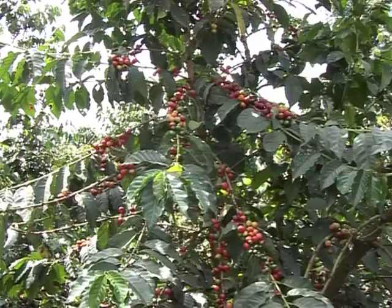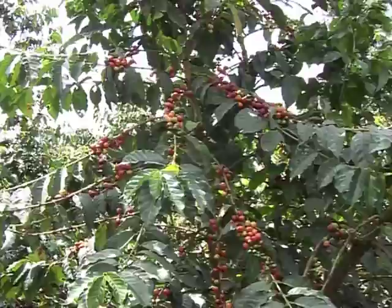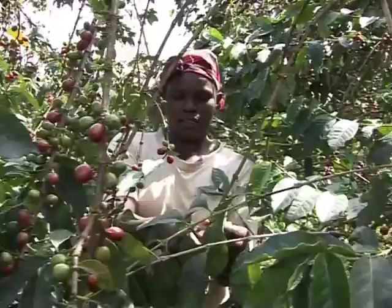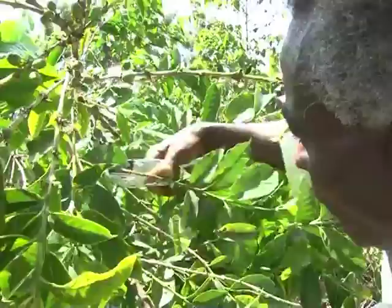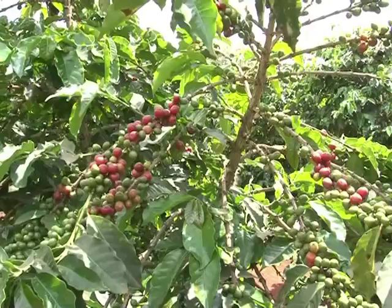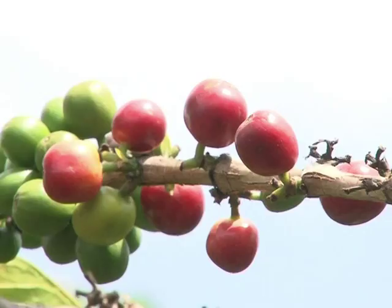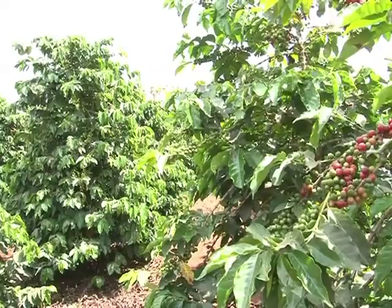High quality crop yields are the product of good coffee husbandry. Farmers are strongly advised to minimize the use of insecticides and adopt integrated pest management, which combines cultural, biological, and mechanical methods with chemical control. That way, high profit margins will be guaranteed. Enjoy your coffee farming.